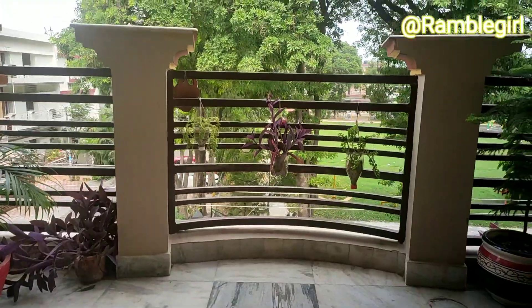Hi everyone, this is Malika and welcome back to my channel. I am back with another balcony makeover. I don't know why I have a special place for balconies in my heart — I can spend my whole day here. It connects us with the outdoors and gives us fresh air. It just needs a little creativity and an initiative, so let's come with me and see how I am using my creativity.